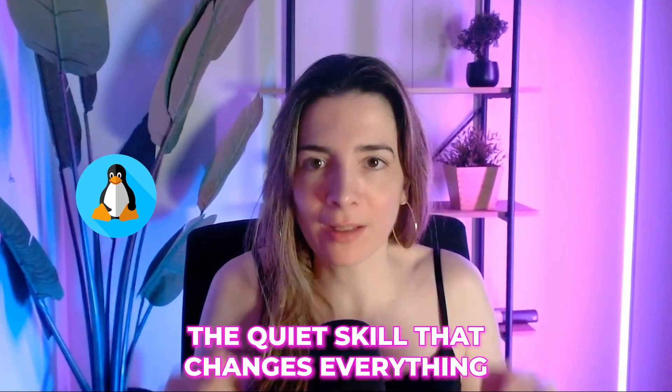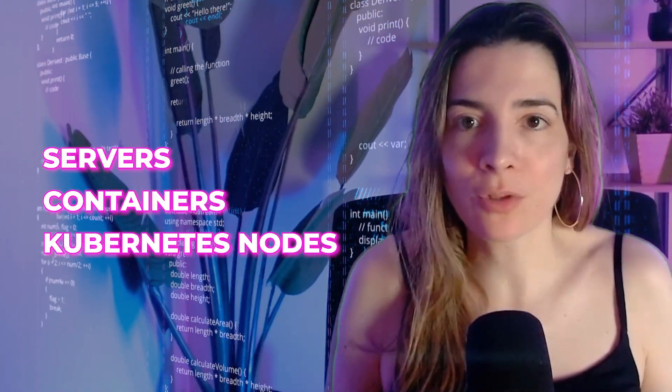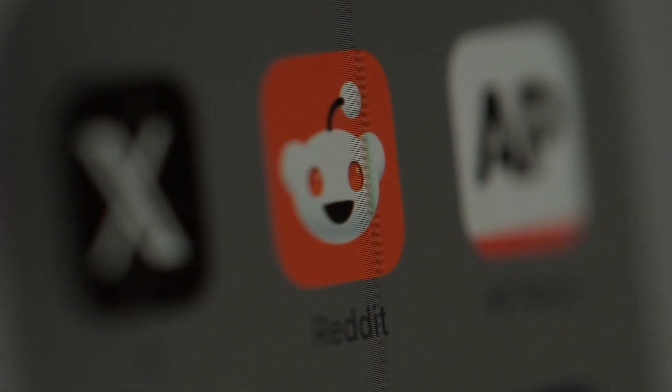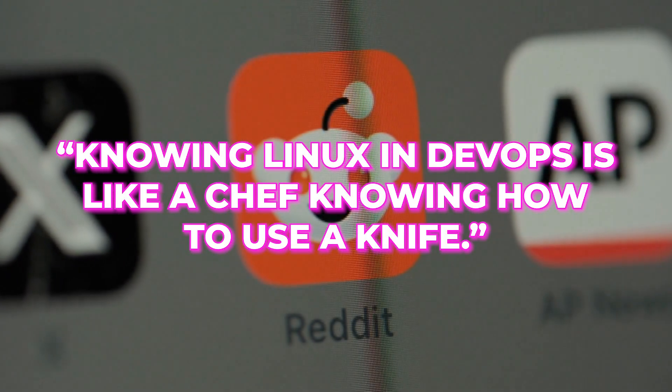The third tool is Linux, the quiet skill that changes everything. Most servers, containers, and Kubernetes nodes run on Linux. You don't need to be a guru, but you need to be comfortable with terminals, permissions, processes, and bash scripting. A Reddit user once said knowing Linux in DevOps is like a chef knowing how to use a knife. And it's true — it's the skill everything else rests on.